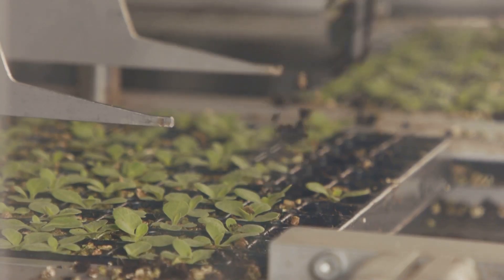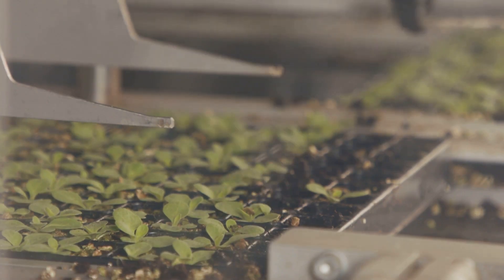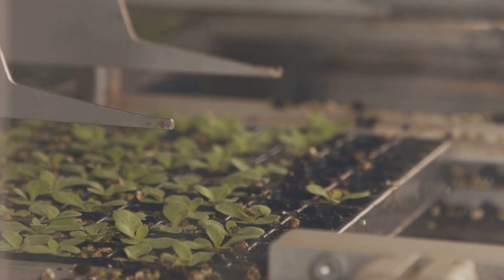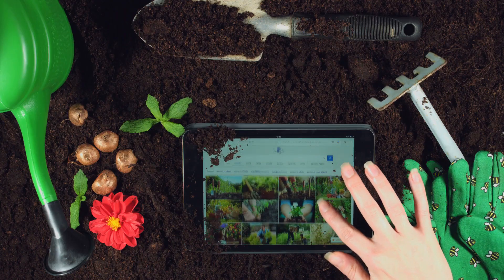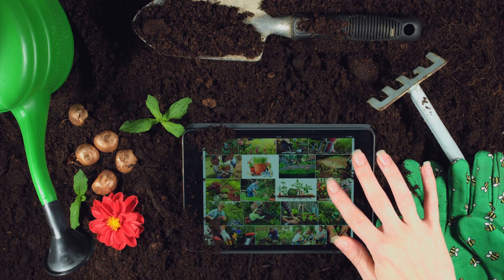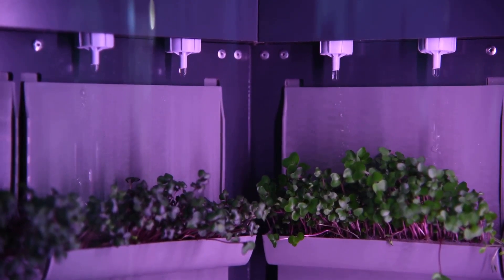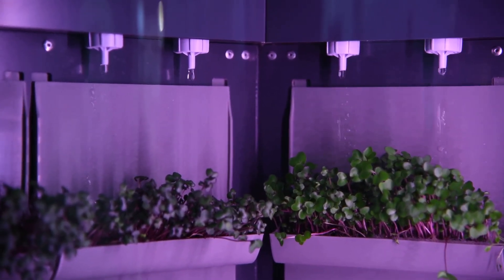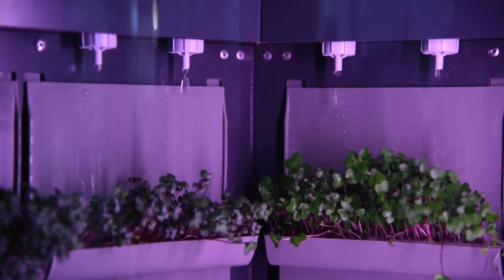Are you tired of guessing when to water your plants? Do you wish you could monitor your garden's health from the comfort of your couch? Get ready to step into the future of gardening. Enter smart garden technology. It might sound intimidating, but it's actually quite intuitive and designed to simplify your gardening experience. Think of it as giving your garden a brain and a voice — a way for your plants to communicate their needs. It's about creating a symbiotic relationship between you and your green space, powered by technology.